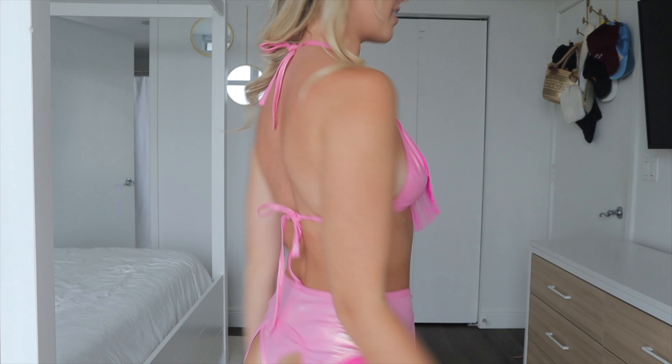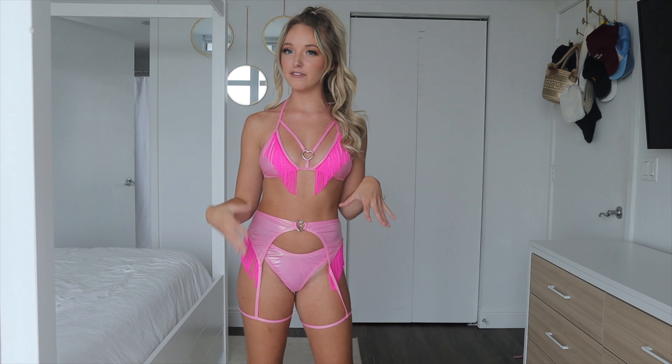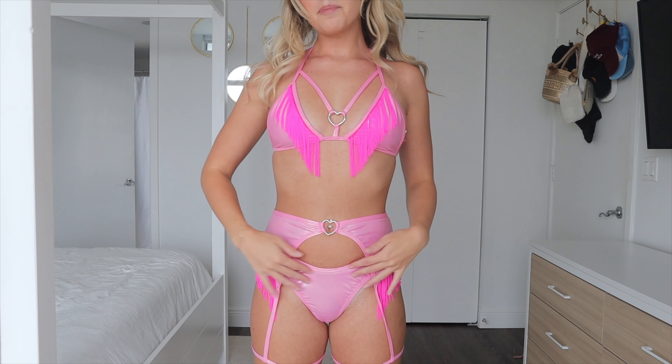The next outfit is this cute little pink fringe western style outfit — a three-piece set: the top, the bottoms, and then the little garter belt that goes on top. It's super cute. This is the top.